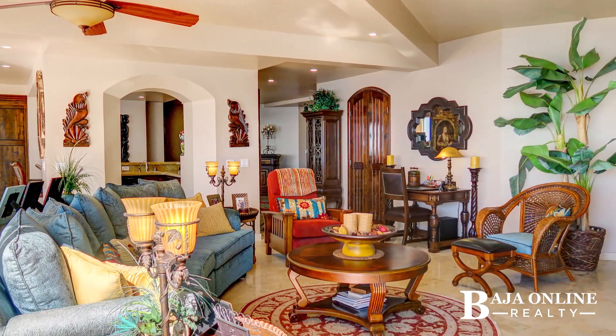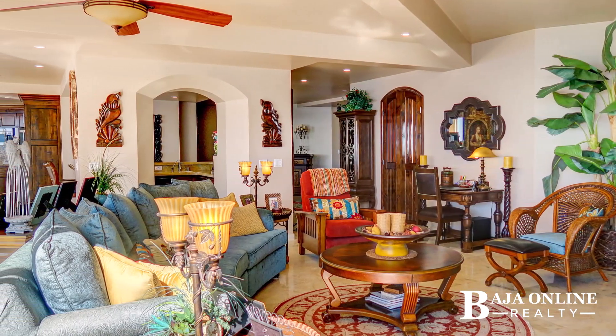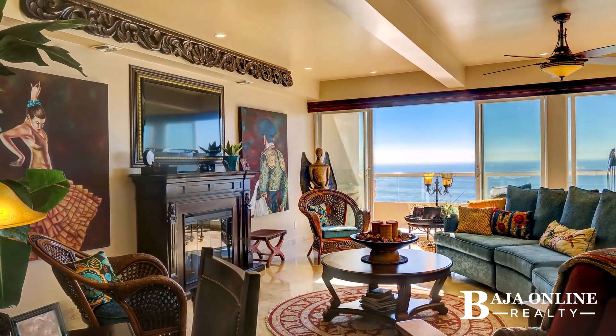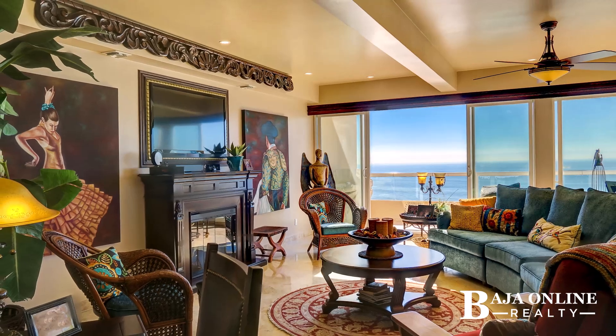Fully furnished with high-quality pieces, Unit 1502 Perla includes private covered parking, a laundry room, and a spacious pantry, ensuring an effortless, elegant lifestyle.